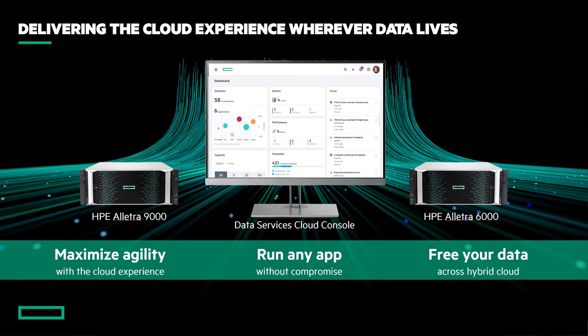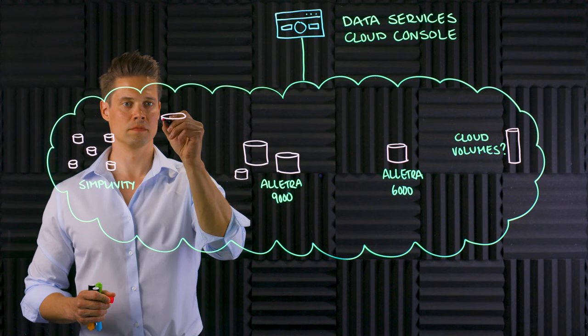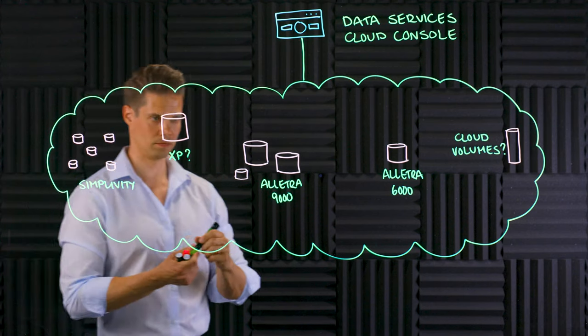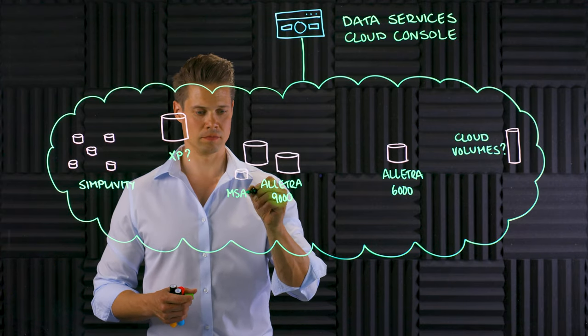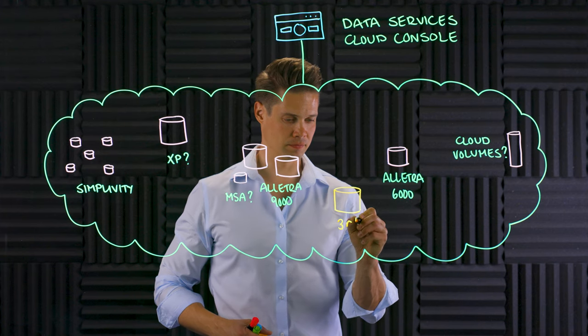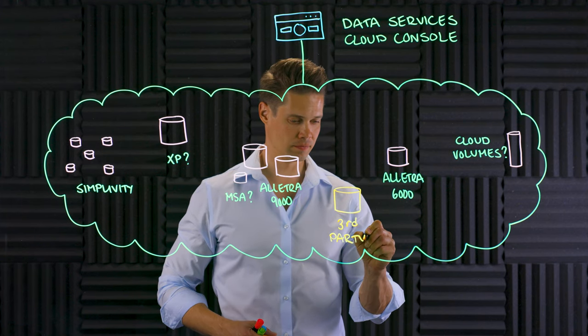At launch, you can use Data Services Cloud Console only with Alletra 6000 and Alletra 9000. However, according to HP, they will add support for Nimble Storage and Primera soon. I would not be surprised if SimpliVity and Cloud Volumes would be supported right after, and why not HP MSA? From a technical point of view, nothing actually stops somebody, at some point, from developing an app that supports even third-party storage. Who knows?